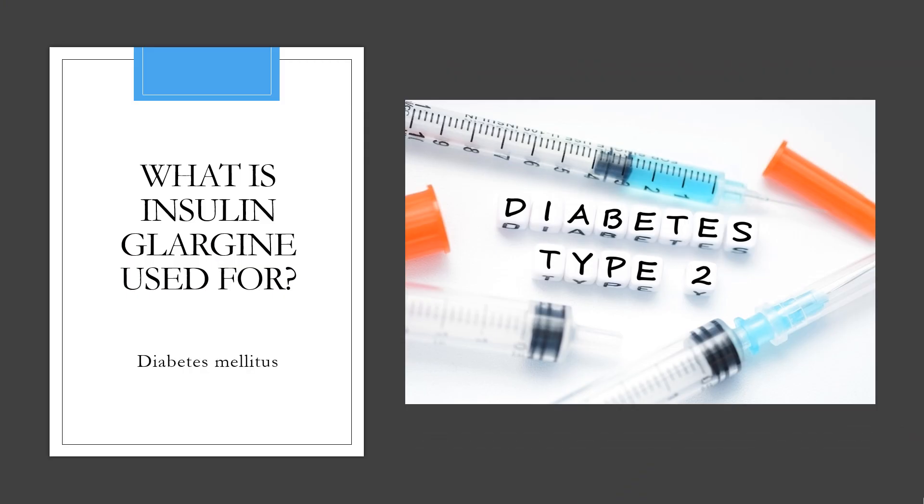Insulin glargine is indicated to improve glycemic control in adults and pediatric patients with type 1 diabetes mellitus and in adults with type 2 diabetes mellitus.